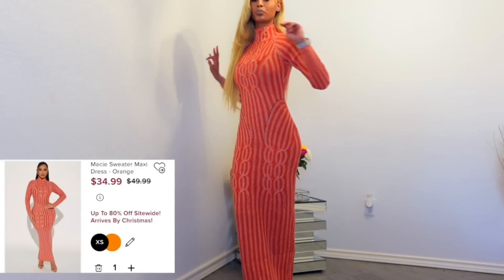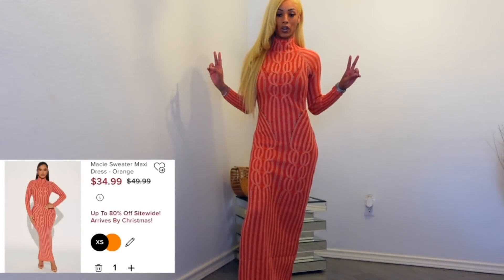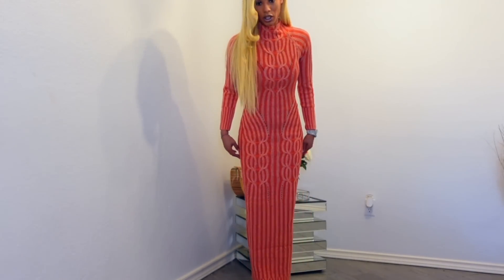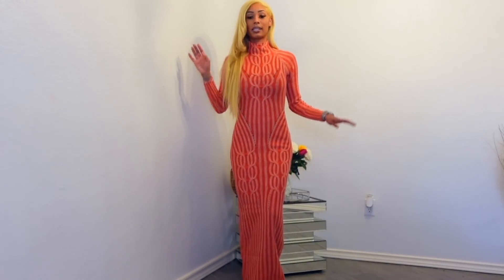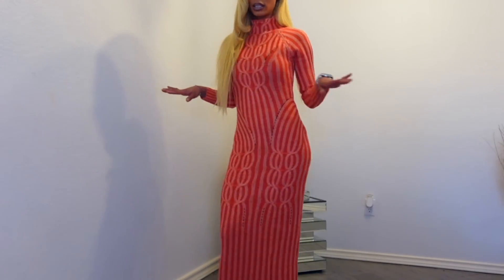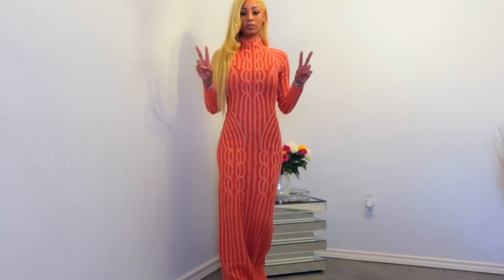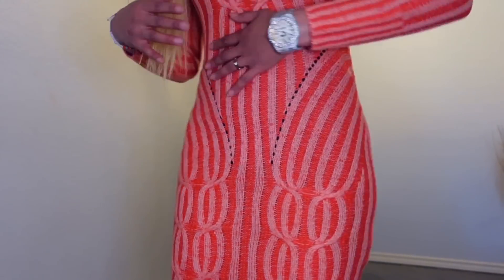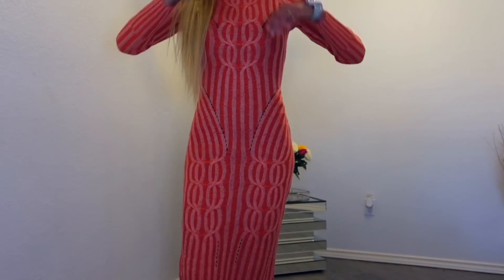Dress number two — a long sweater dress. It is super long, as you guys can see, touching the ground, but this is super-duper cute, super comfy, real thick. It's another sweater dress. I love me a sweater dress, especially in the wintertime. It can still look cute and fly and classy. Super cute material — see the cute little pattern, and it has you snatched.